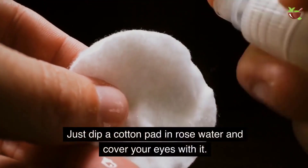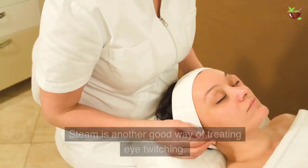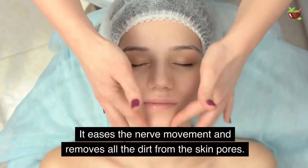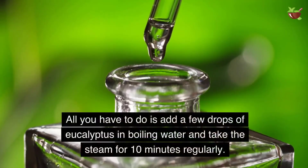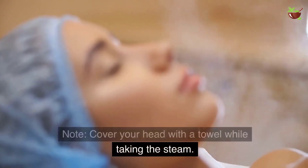Six: Steam. Steam is another good way of treating eye twitching. It eases the nerve movement and removes all the dirt from the skin pores. Add a few drops of eucalyptus oil in boiling water and take the steam for 10 minutes regularly. Note: cover your head with a towel while taking the steam.